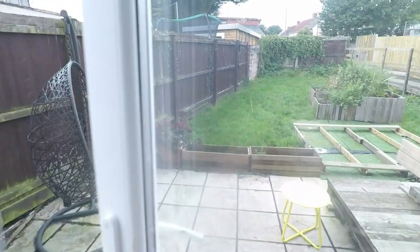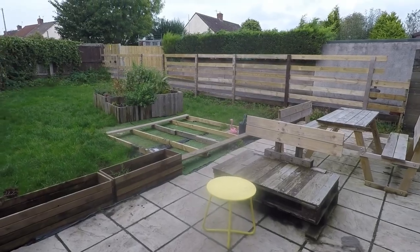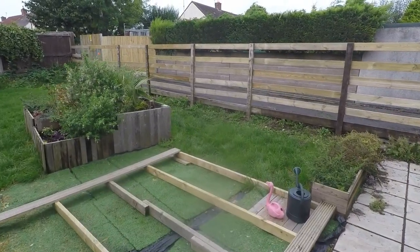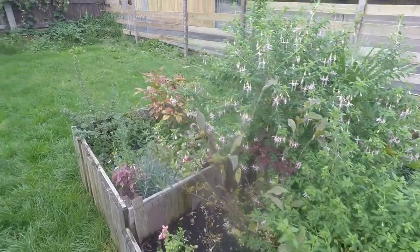Making our way outside to show you the garden area. We step out onto an initial patio which has recently been laid, and then you've got a large lawn space as well. Plenty of room for outdoor seating and entertaining, and some planter boxes just in the centre here also.